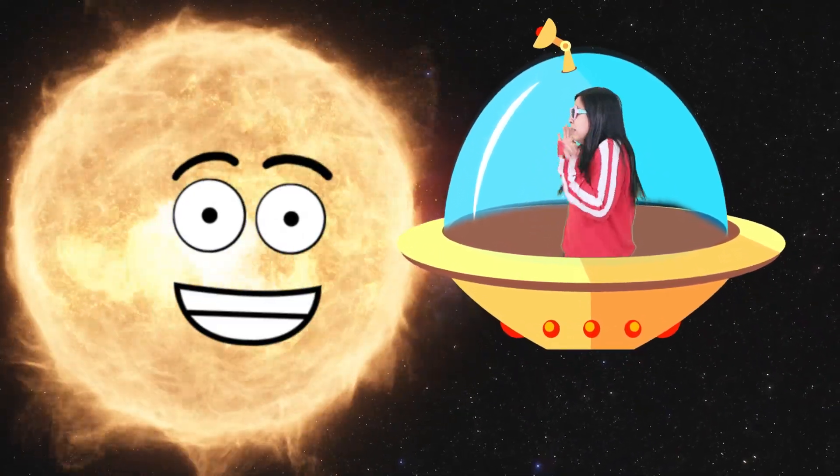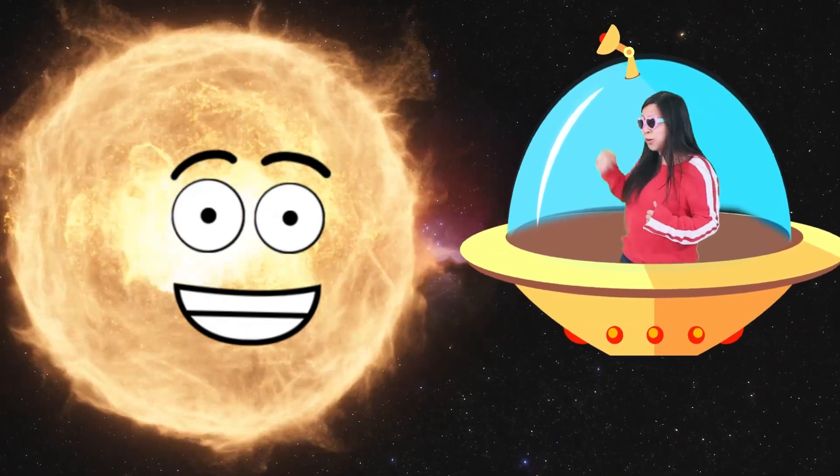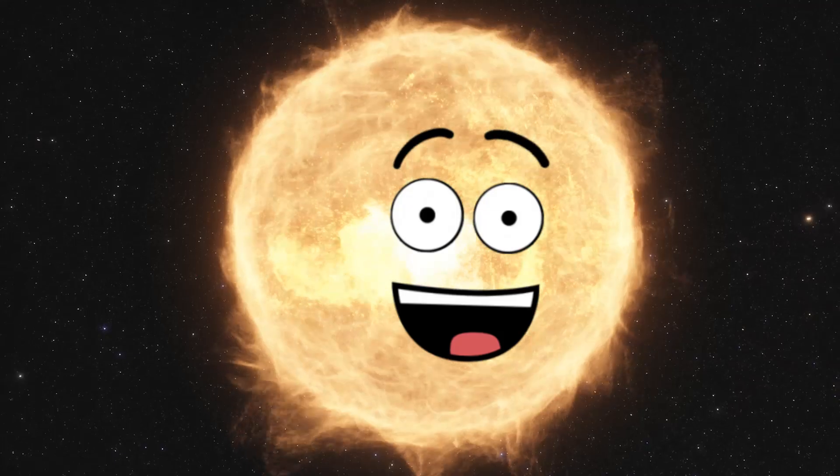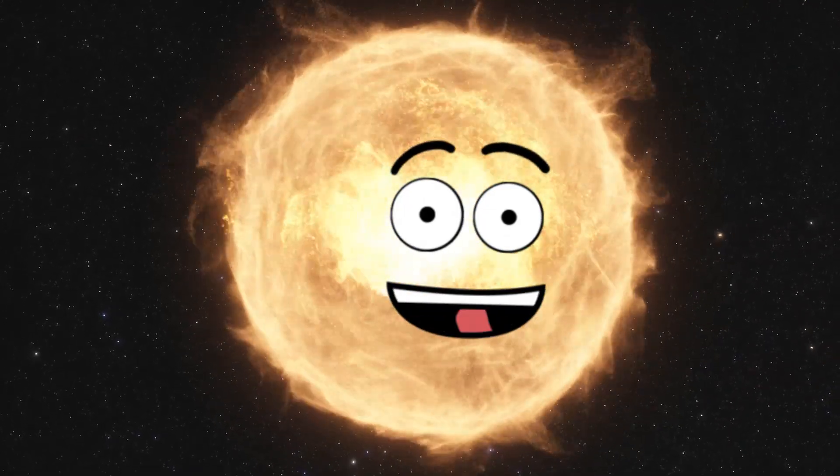But it's getting so hot here. I don't want to burn up, so I'm going to go back down to Earth. Bye, Mr. Sun! Bye! Wow, what a cool little Earthling.